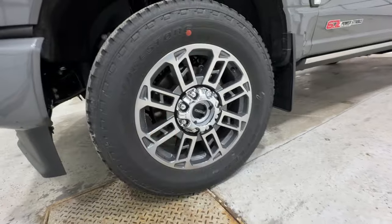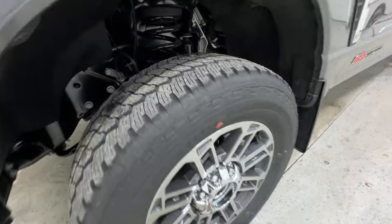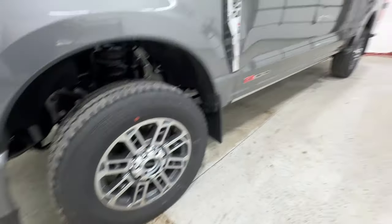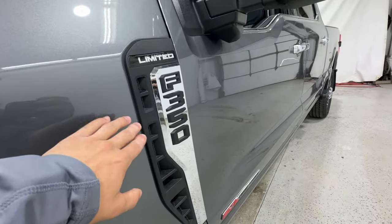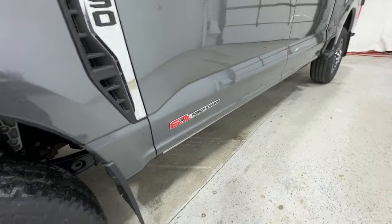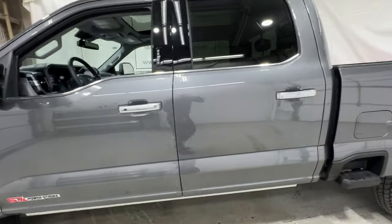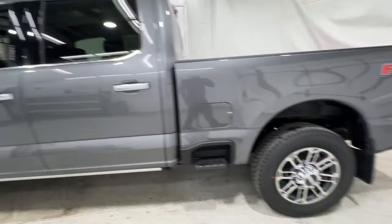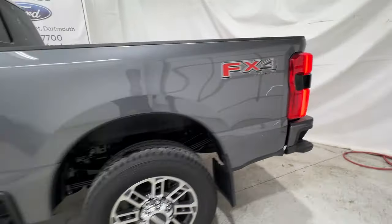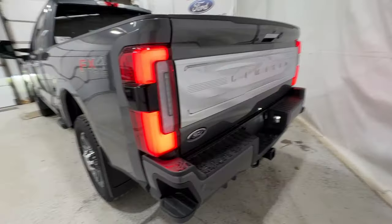Coming around to the side, the Limited also gets these 20-inch exclusive wheels wrapped in an all-terrain tire. Really nice looking wheel, and there's the Limited badging on the side. This is powered by the high output diesel engine. This is the Super Crew model with the six and three quarter foot bed, and it's also equipped with the FX4 package.